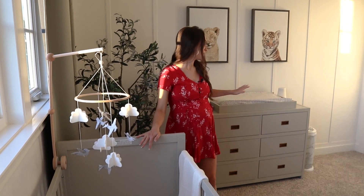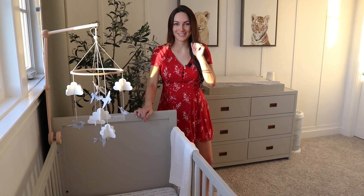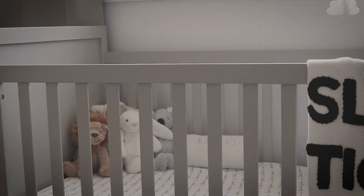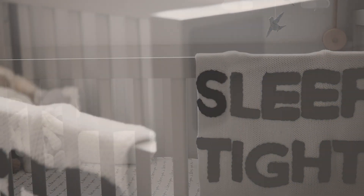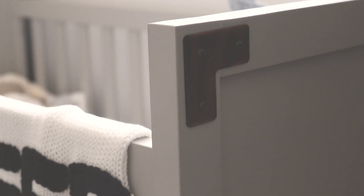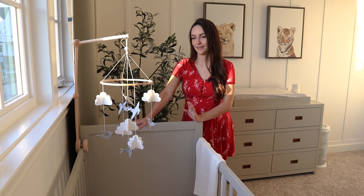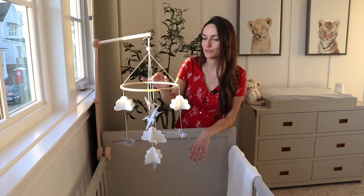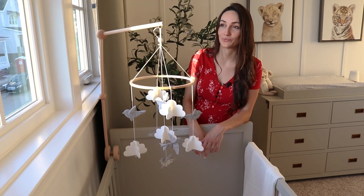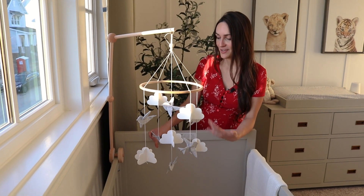This is his crib — it actually pairs with his dressing table, same company, and I got them both on a really great sale, so I will link them for you. I like the grey tone and the gold embellishments. They'll be gender neutral, which will be great for further kids down the road, and it's also a convertible bed, so once it's done being a crib it'll be a toddler's bed.